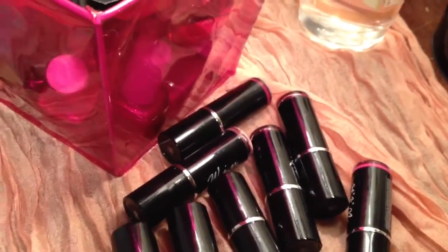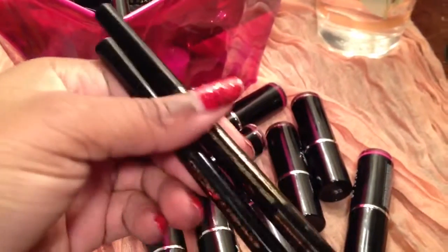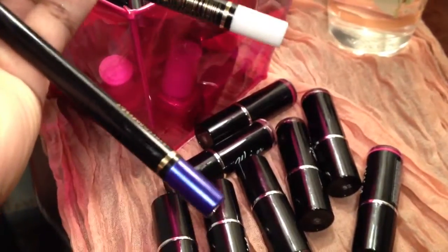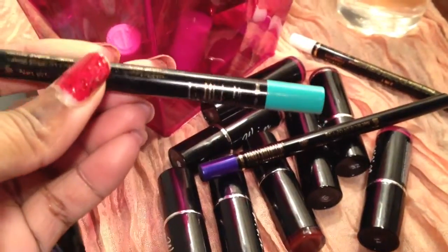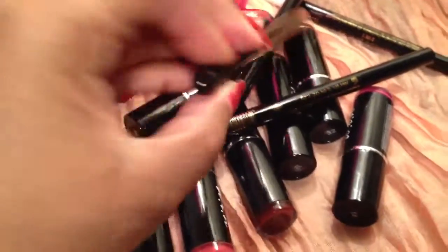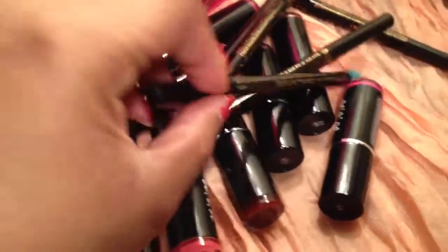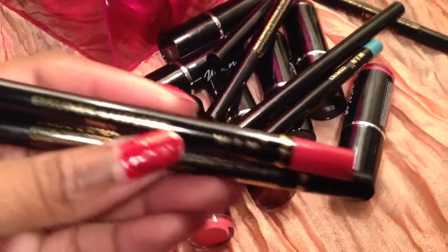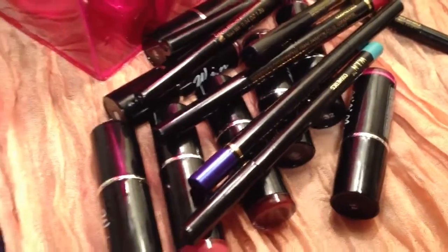These are some of the eyeliners — they're just mechanical eyeliners. There's a white, a blue duochrome violet, and a turquoise one which I thought was gorgeous for the waterline against my complexion. This is a lip liner, another turquoise eyeliner. They say eyeliner and lip liner, but obviously some are lip liners and some are not.